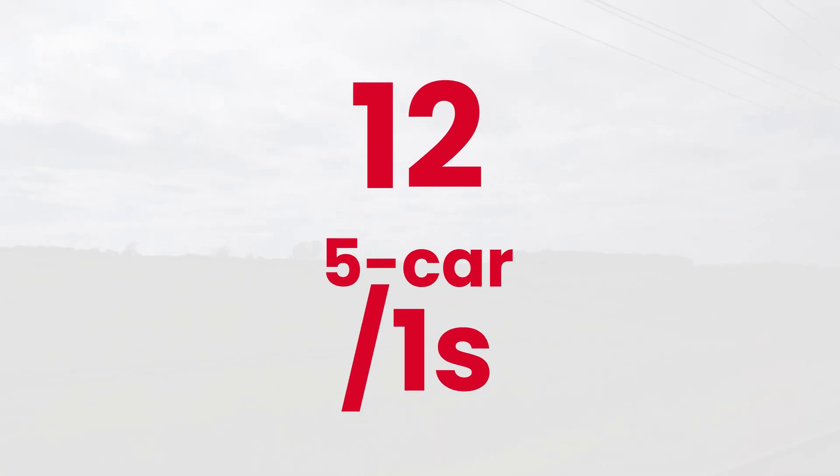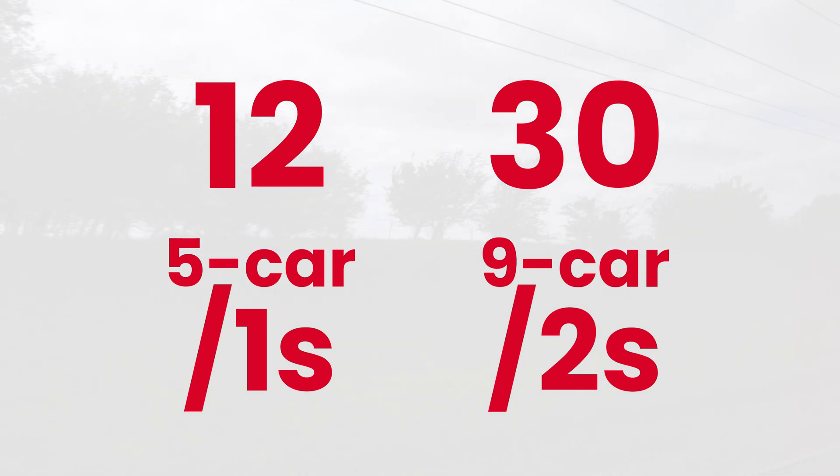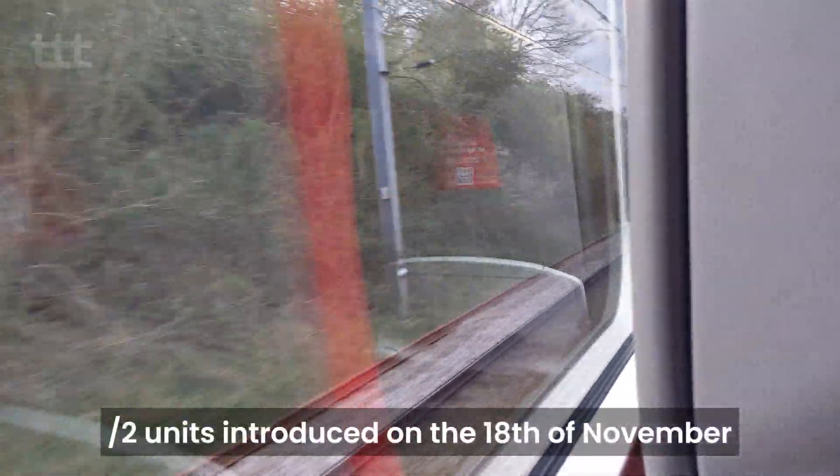LNER is operating 12 five-car Mark I units and a further 30 nine-car Mark II units. These first entered service with doubled-up Mark I's on the 16th of September 2019, and later that year the nine-car units were introduced on the 18th of November.